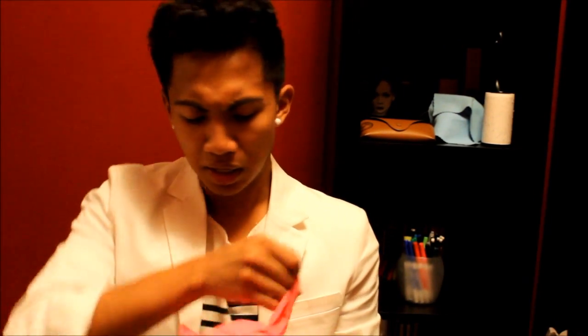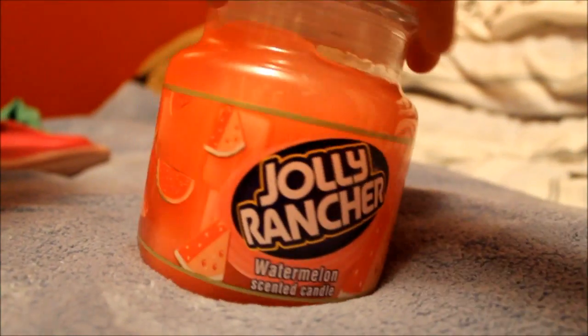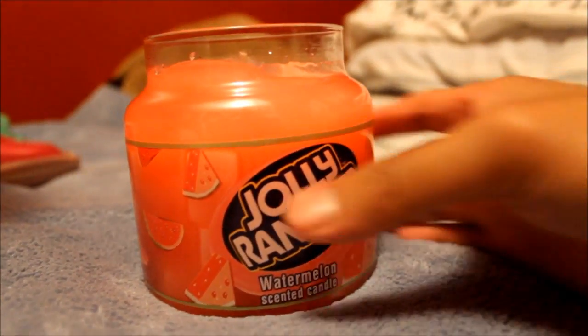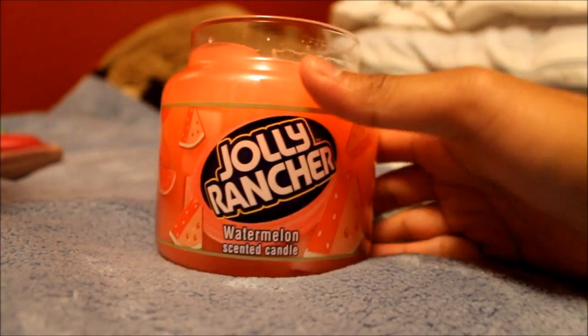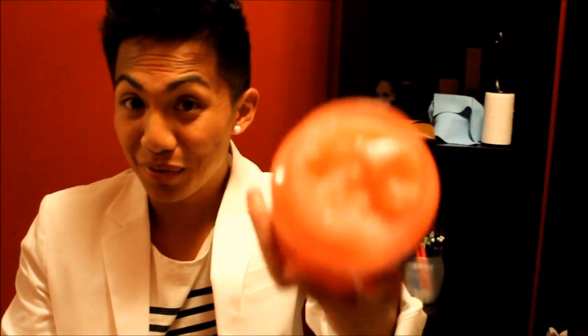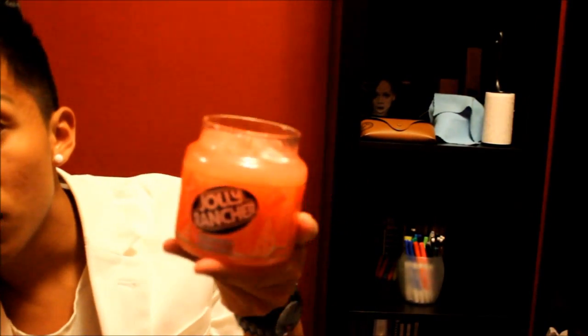It's a Jolly Rancher candle — watermelon flavored. It smells so good. I wish you guys could smell it. I just wish YouTube or future technology would let you smell what they're smelling. It smells delish — like, I'd love to eat it. Jolly Rancher watermelon.